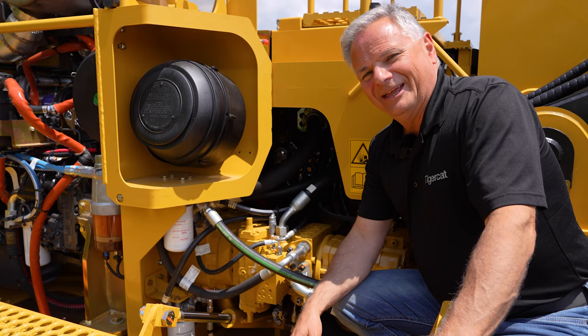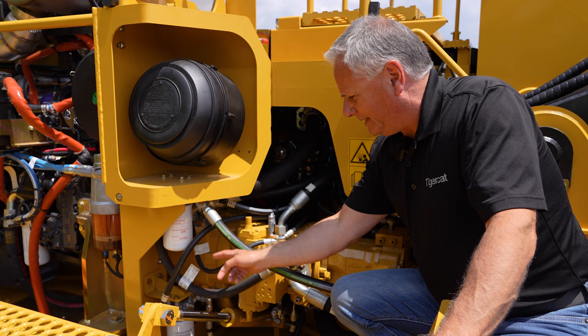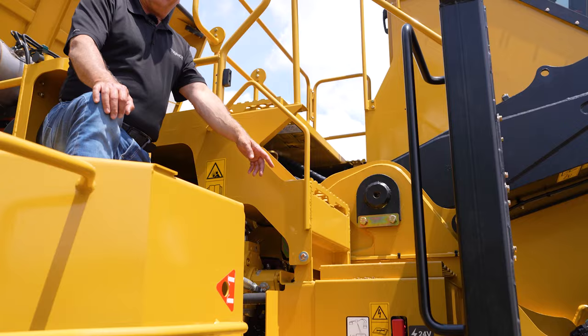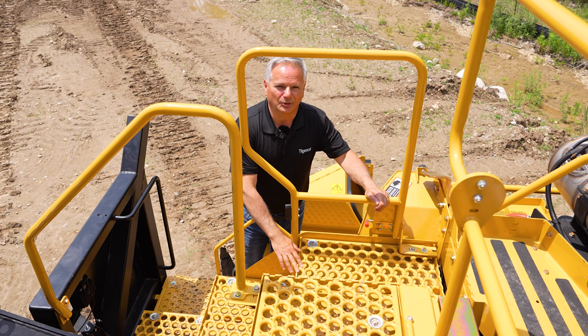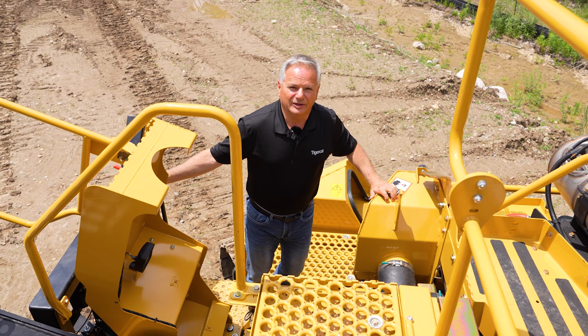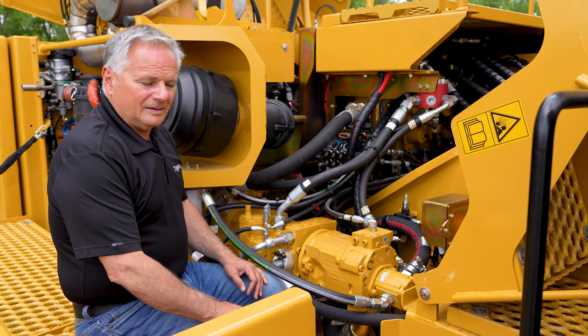The engine air intake pre-cleaner is located in a separate sealed compartment to avoid dust and debris entering the engine area. The hydraulic pilot and swing charge filters are also located in this area. These steps lead to the cab and the central service area. The first step is the battery box cover, which includes a charge port. The steps tilt forward and are secured by a latch. Once the latch is opened they can be tilted forward by hand, providing access to the main pump stack, the hydraulic pilot manifold, and an electronic control module.